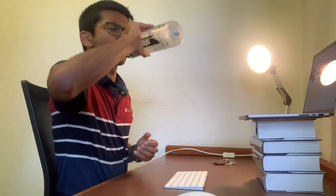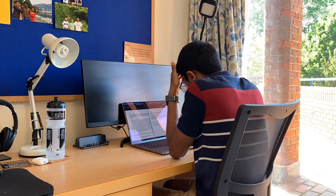Hey friends, welcome back to vlog. This is what a typical day of studying looks like for me in exam season.